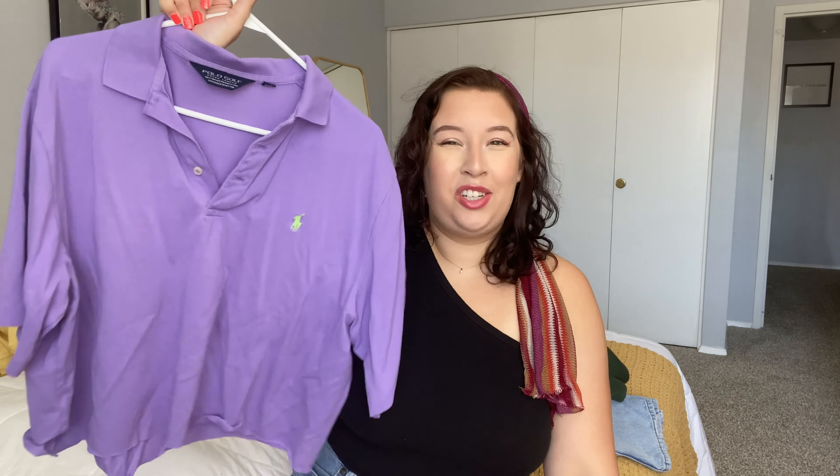I can't remember if I showed this top before, so I apologize if I already did a thrift video with it. It's by Almost Famous in a size large — a really cute top with ruching at the top and see-through sleeves. It's so 90s/2000s, a slinky little top. I absolutely love it. It is a little tight but I think with the right bottoms — like loose shorts or those loose jeans I got — it would look really cute.